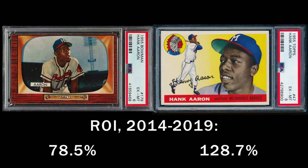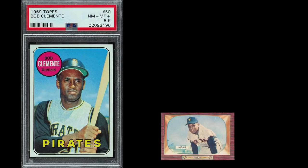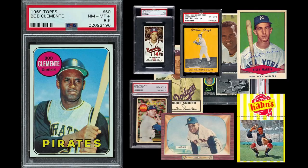Stick to mainstream cards that trade often. This means Topps are safer than Bowman, regional sets, test releases, or food issues.